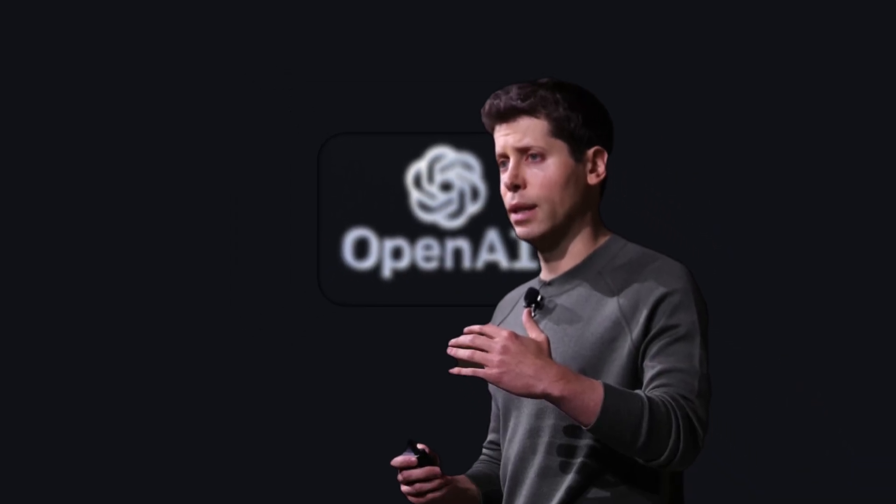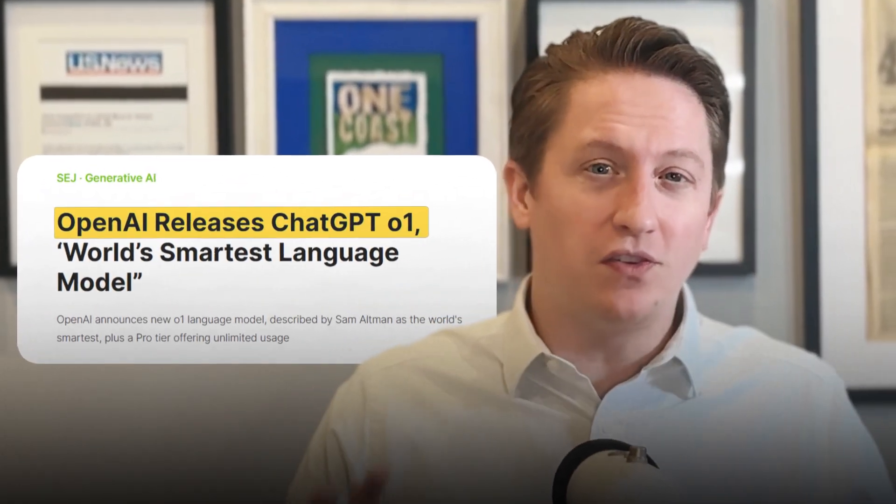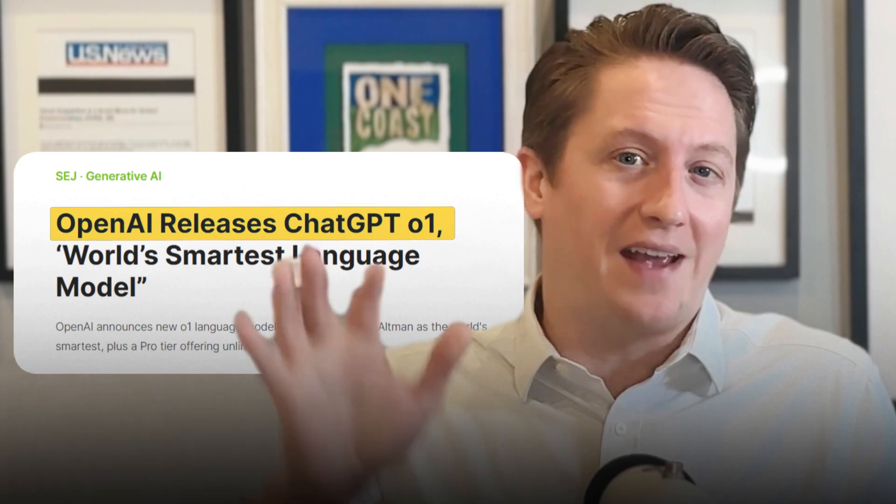OpenAI, the maker of ChatGPT, has a new O1 model out that isn't just matching human performance — it's actually beating us. And if you're still just using ChatGPT to write blog posts, you're missing out on 90% of this tool's power.